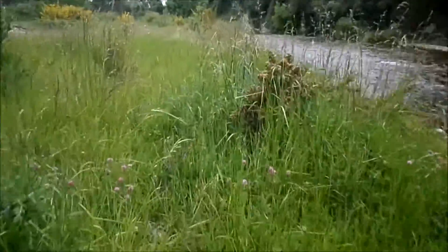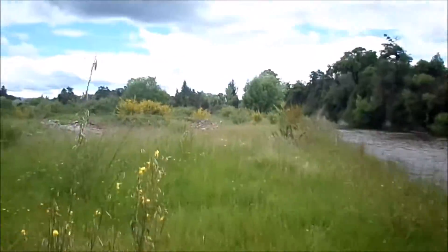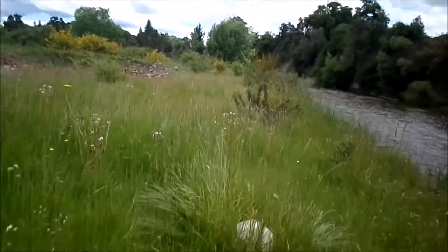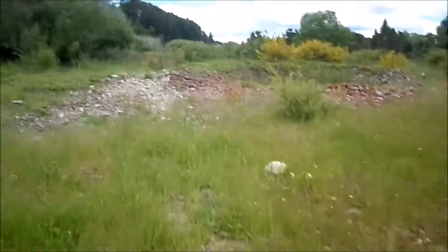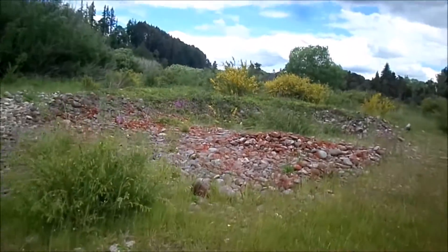I've got some tailings here — I don't know if these are actual tailings or just from people grabbing rock and stuff. Over there, over there. But it looks interesting, looks nice. Kind of looks like tailings to me.